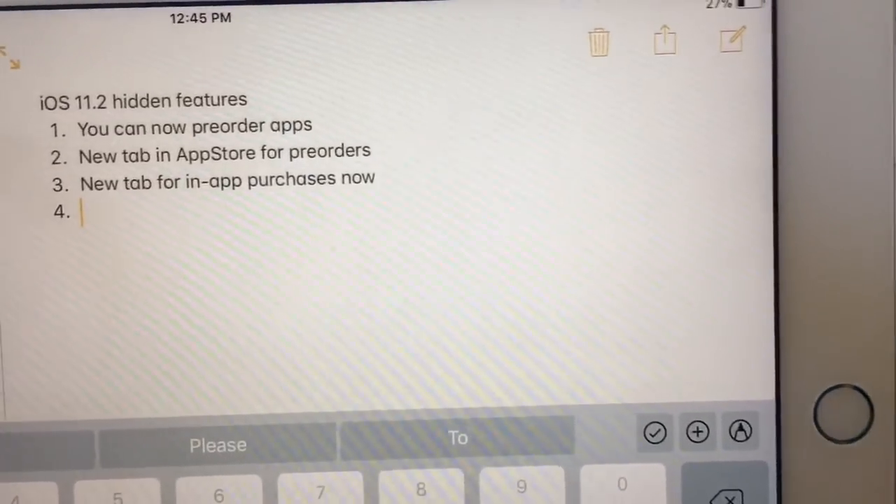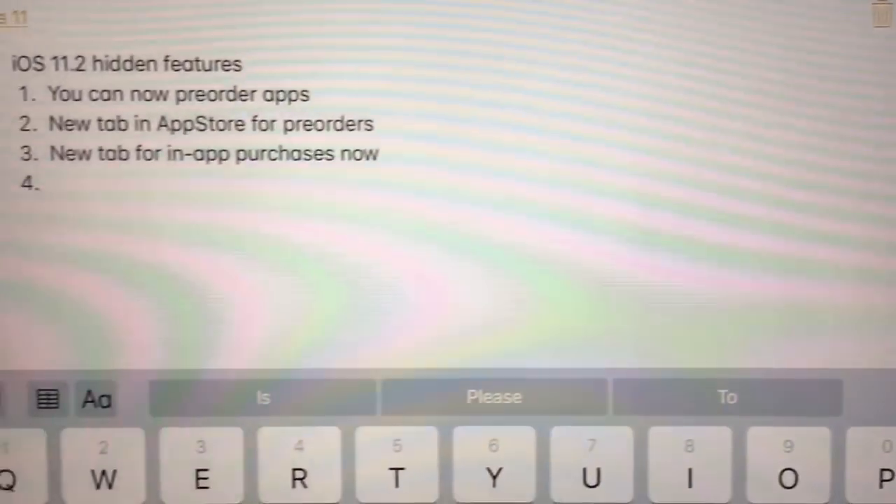Alright guys, it's Alistair Perch. I'm going to show you three more hidden features in iOS 11.2 that I found today.